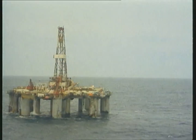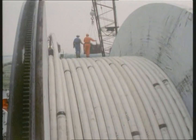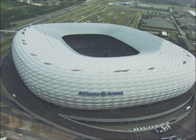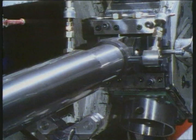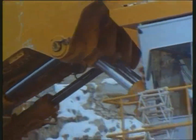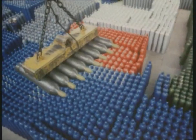Seamless steel pipes, used wherever energy sources are developed and utilized. Where pipelines are required to transport oil, gas, or water. Where boiler tubes must withstand extreme temperature and pressure loads. And where square or rectangular hollow sections support entire halls and buildings. They serve in applications such as mine props and hydraulic cylinders, in moving large masses, and in the manufacture of steel cylinders and containers. Everywhere, high-quality steel pipes are essential.